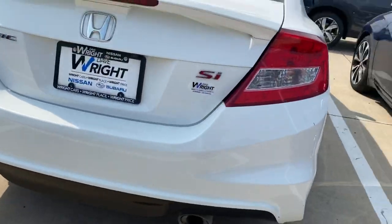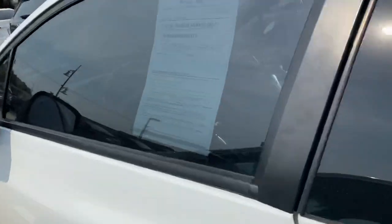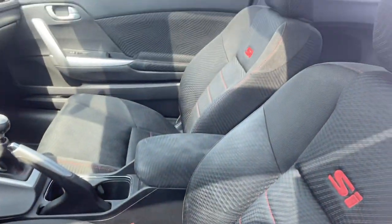It is white with tinted windows, looks really really nice, got a moonroof — the SI edition of this vehicle — and it is ready to go. Give me a call, it's Nikki: 319-220-0418.